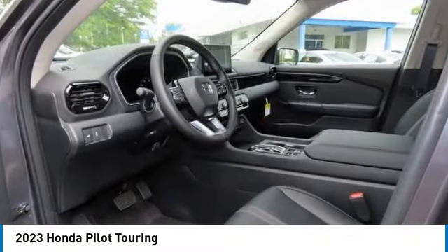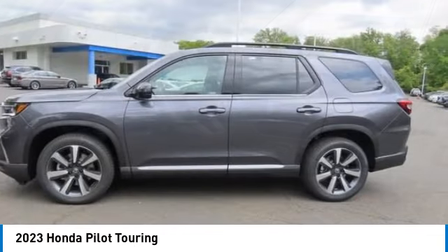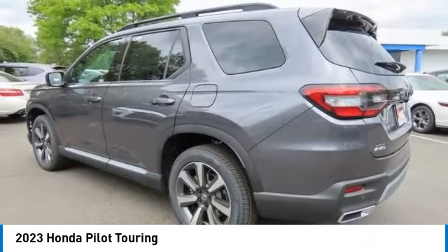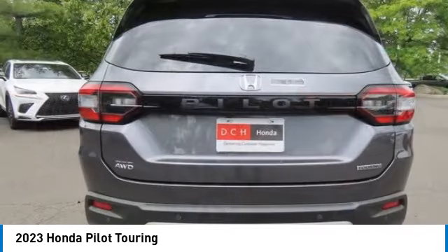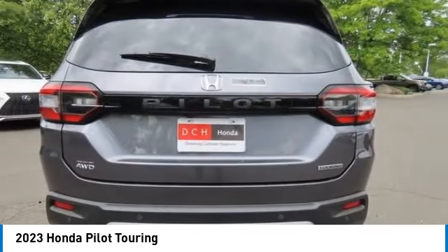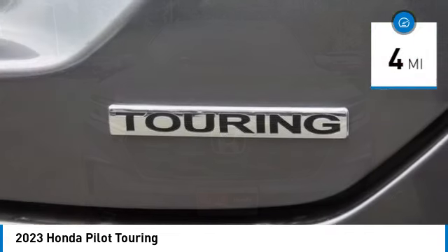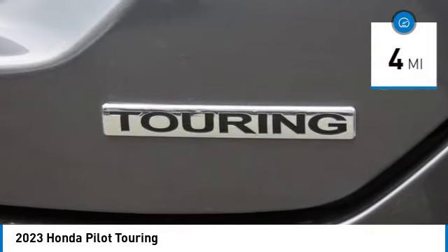Stop by and take a look at the 2023 Honda Pilot — optimal utility, indulgent interior, powerful performer. You'll be ready for almost anything in the Honda Pilot. This vehicle has less than 100 miles.